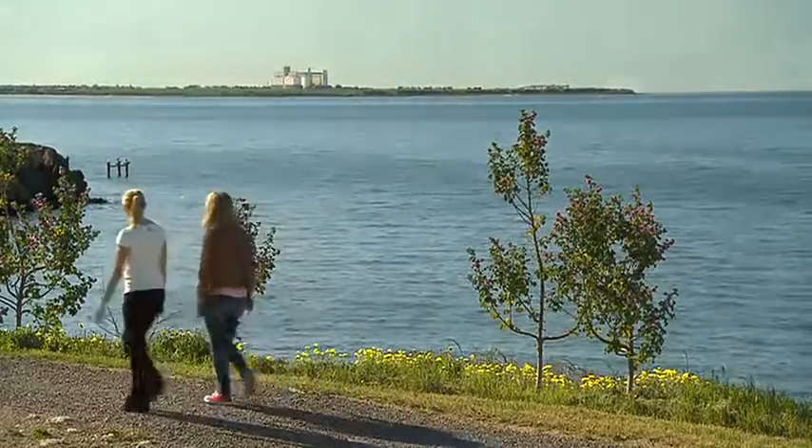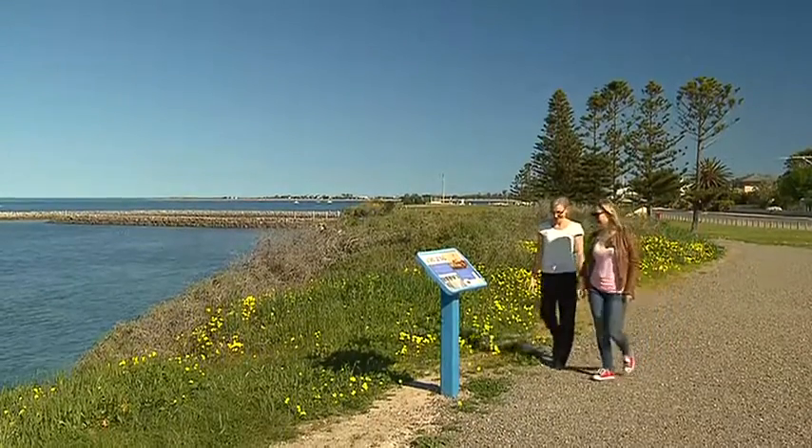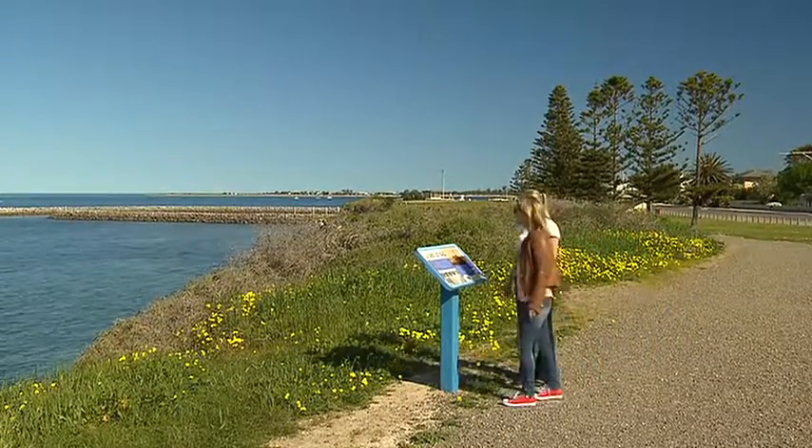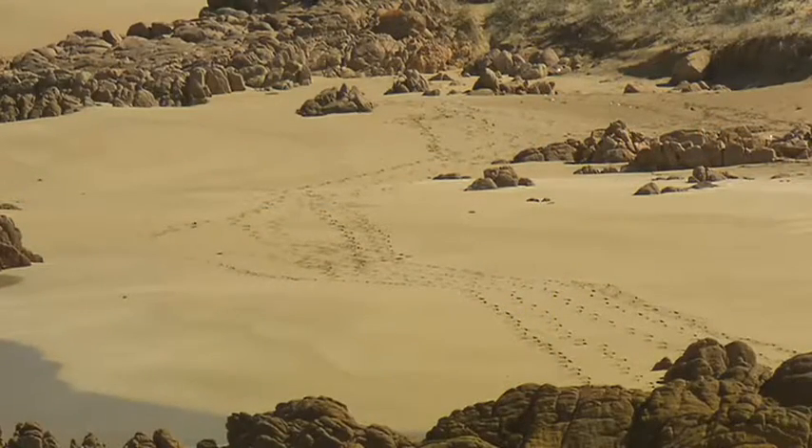Co-funded by the Australian Government and Yorke Peninsula Council, the Walk the Yorke will comprise a variety of surfaces, everything from gravel trails to beach tracks. So why walk the Yorke Peninsula?